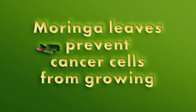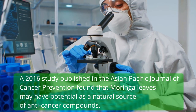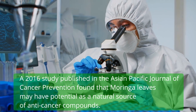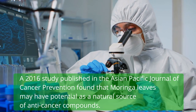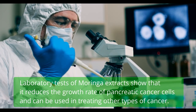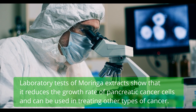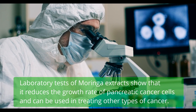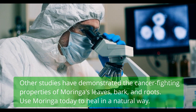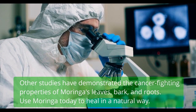Moringa leaves can prevent cancer cells from growing. A 2016 study published in the Asian Pacific Journal of Cancer Prevention found that Moringa leaves may have potential as a natural source of anti-cancer compounds. Laboratory tests show that Moringa extracts reduce the growth rate of pancreatic cancer cells and can be used in treating other types of cancer. Other studies have demonstrated the cancer-fighting properties of Moringa's leaves, bark, and roots.